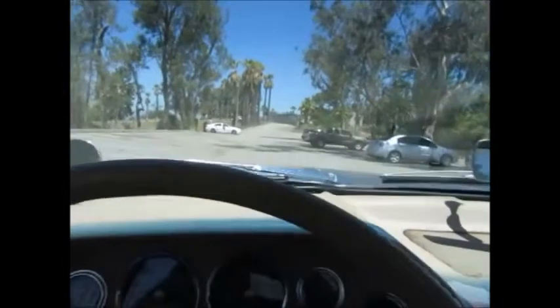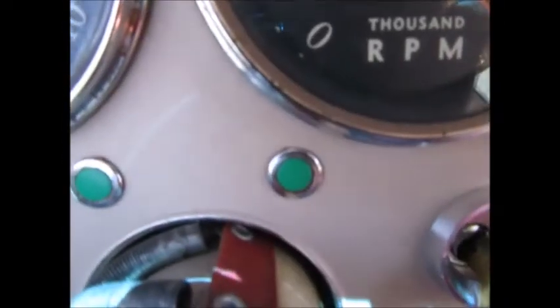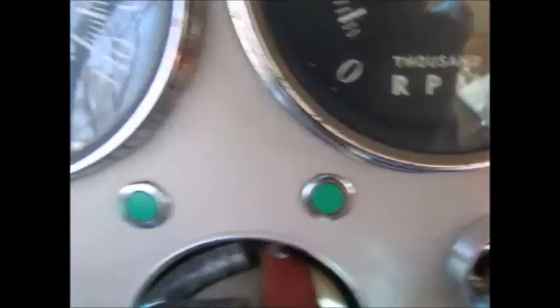Wipers are working, and the horn works too. Let's see if we can get the turn signals — yep, there they are.